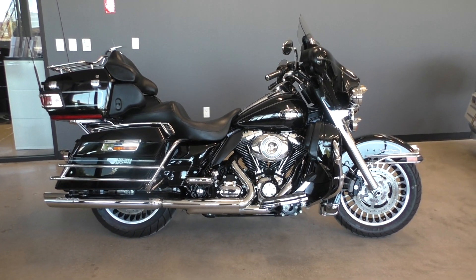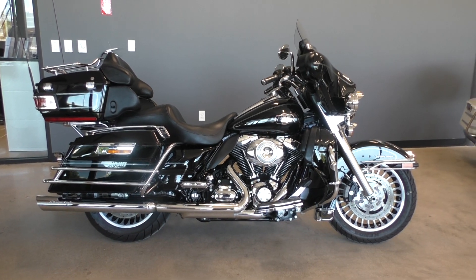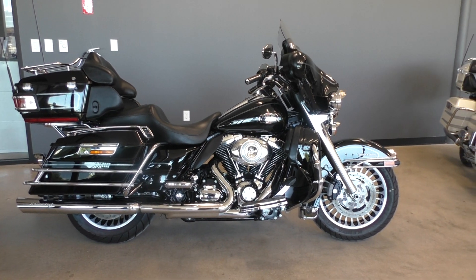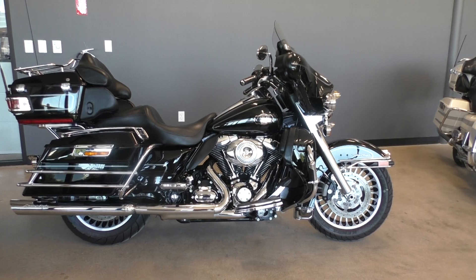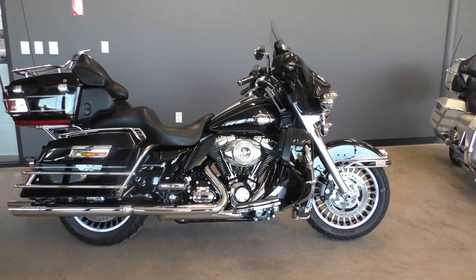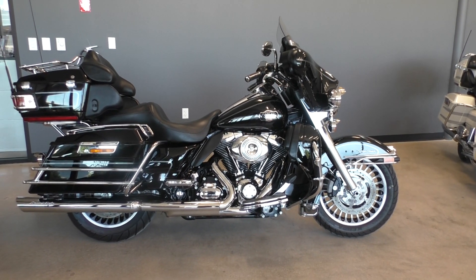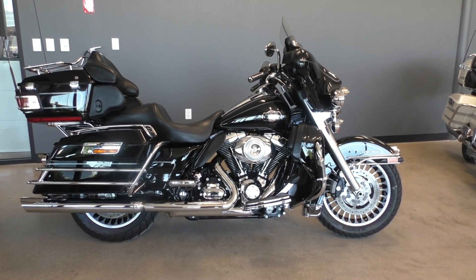Howdy folks, this is Rusty with American Motorcycle Trading Company here in Bedford, Texas. We've got a 2009 Harley Davidson Ultra Classic, and this is going to be one of our certified pre-owned motorcycles. It's been through our 32-point pre-delivery inspection. We test rode it, made sure everything was working correctly, and then gave it a professional detail.